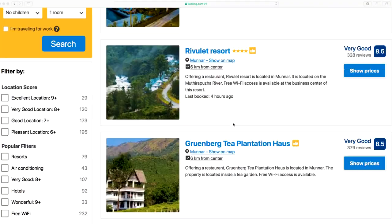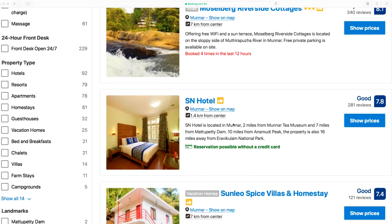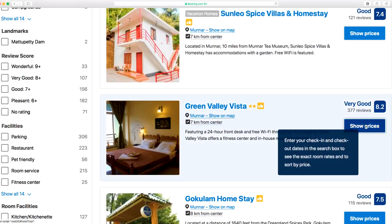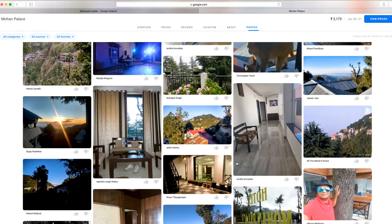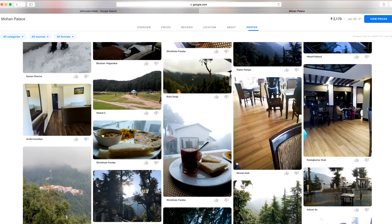You will have online booking facilities for train tickets, flights, and hotels for all of the above places. We will share the respective links in the description box. Please do share your experience and your favourite hill stations in the comment section below and stay tuned for more such exciting tour packages.